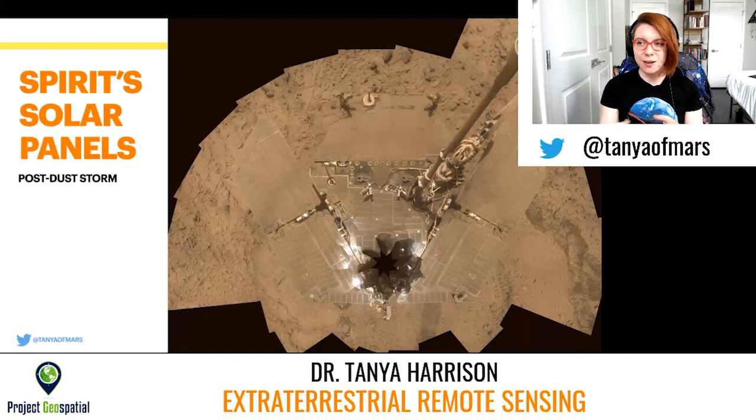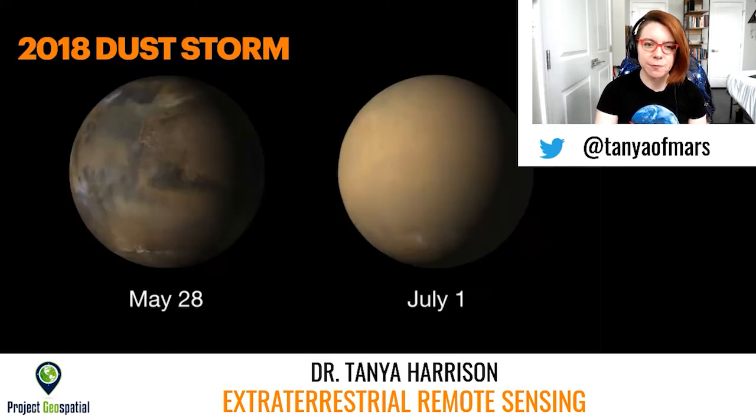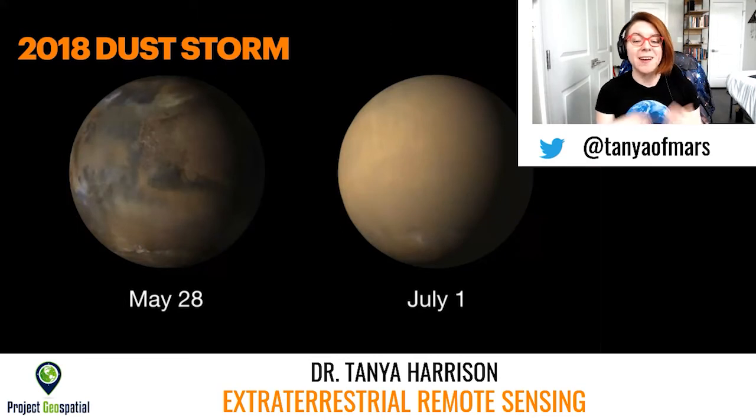Opportunity, on the other hand, which landed the same month as Spirit but in a different place on Mars, ended up being lost due to a large dust storm depositing a lot of dust on the solar panels — we think — making the batteries discharge to a point where we could no longer regain contact with the rover. In 2018, we had another one of these global dust storms. This is a view from the MARCI camera of what Mars looked like on May 28th versus July 1st — it almost looks like an entirely different planet. These storms can cause a ton of problems: not only causing potential problems to rovers on the surface, but also causing issues to the satellites in orbit because they can't see through the dust to keep imaging the surface or keep doing science.